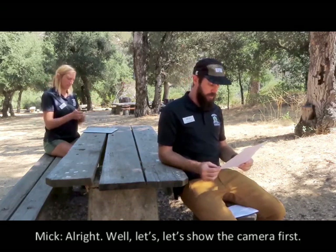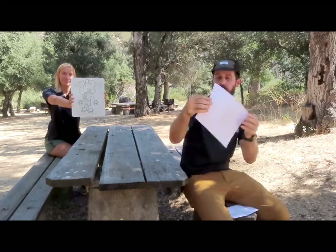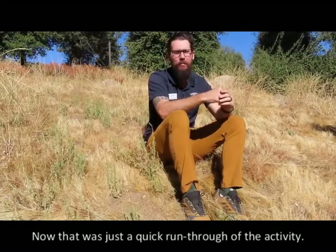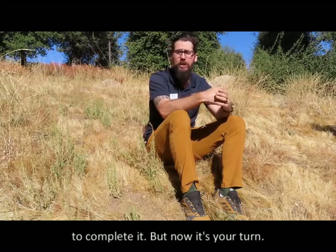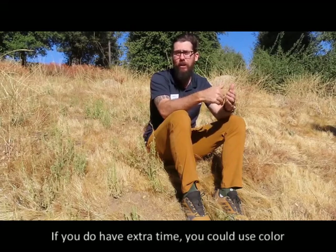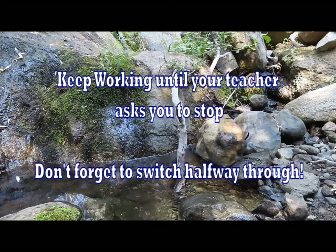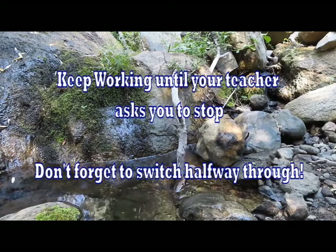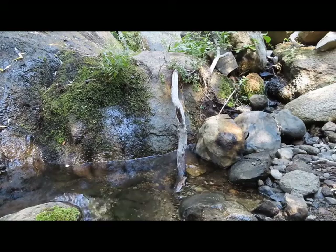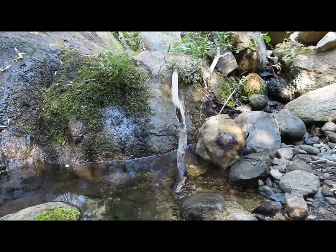I think I'm finished. All right, well let's show the camera first — how did she do? That was just a quick run through of the activity. You and your partner will have plenty of time to complete it. Now it's your turn. Your teacher will divide you up and prompt you when it's time to switch and also when the time is up. If you do have extra time, you can use color to add even more detail.